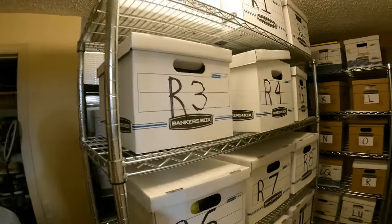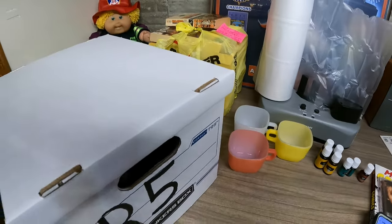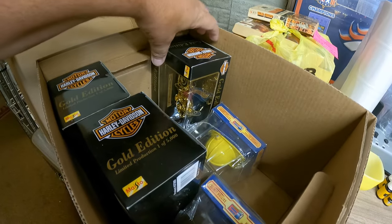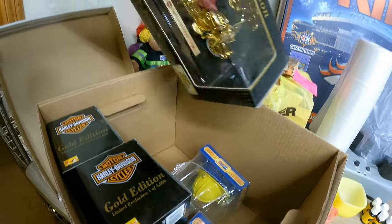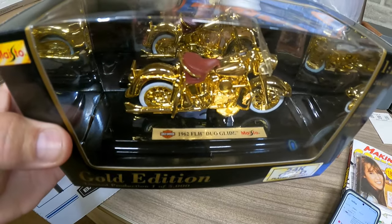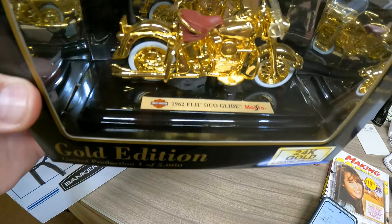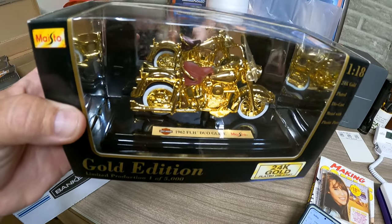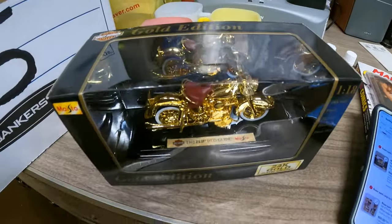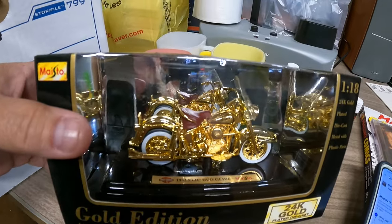Next up from the fire buys in R5 — I had a lot of six of these gold edition Harley Davidson die-casts. They've sold three of them and another one sold to a repeat buyer. We're looking for the FLH Duo Glide, 1962 FLH Duo Glide, and that sold for $40 plus shipping and it is on its way to South Dakota.